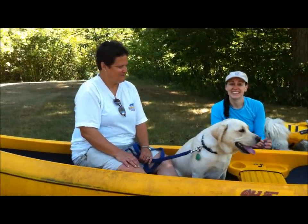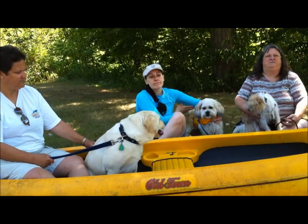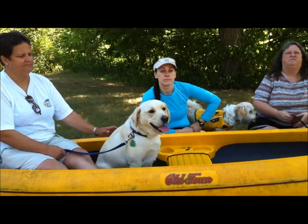Alright guys, we're going to go ahead and do a little bit of a river canoe training safety program. We're going to go through some of the steps that we're going to be doing today and we're just going to go over some of the safety things that we need to worry about.